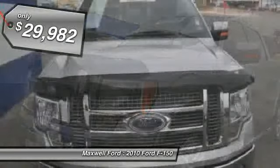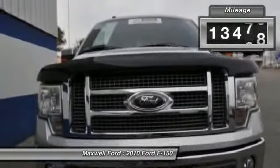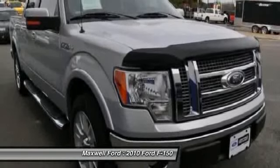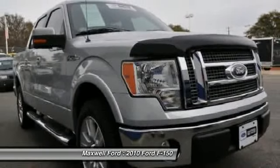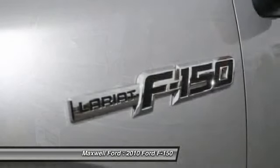He took meticulous care of it with all of the service being done here by our factory trained technicians. He does not live far from the dealership, so he did not rack up very many miles. Brand new, this truck was over $40K, however you can save thousands on this Ford certified pre-owned diamond.